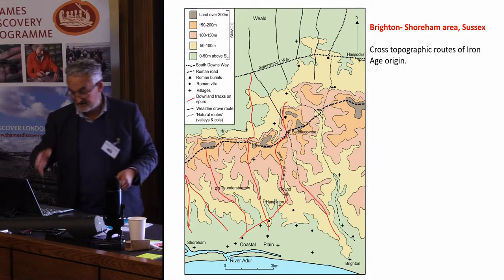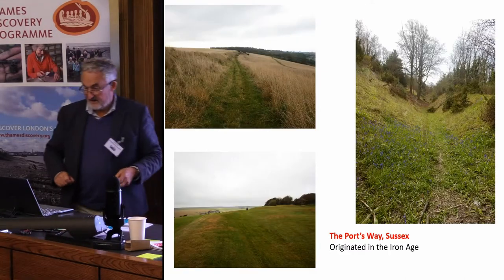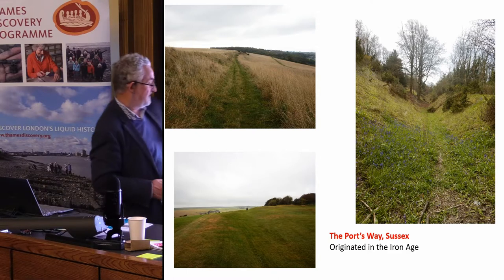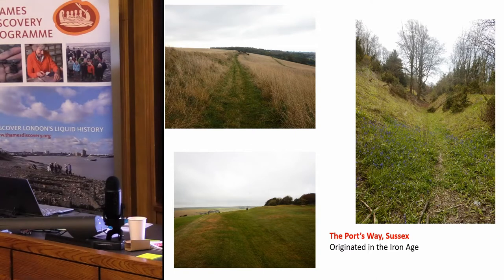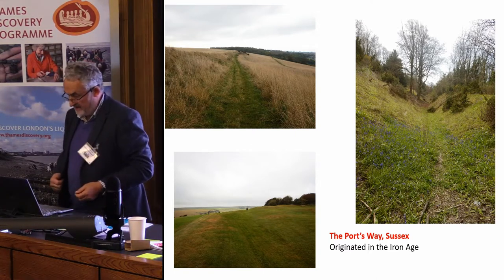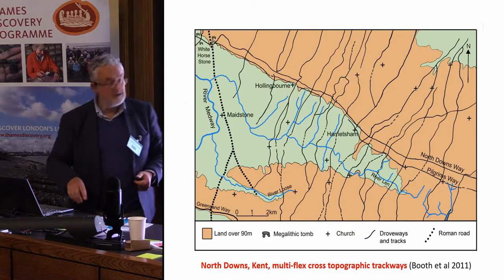These routes run counter to the topography, running out into the Weald. There's a terraced way that's part of that route, the barrow on top of the lynchet, and a great big hollow way deeply incised into the landscape — a route I think originated at least as early as the Iron Age.